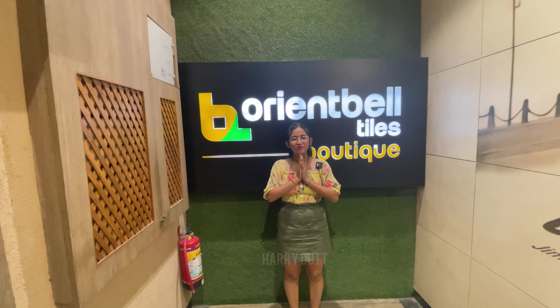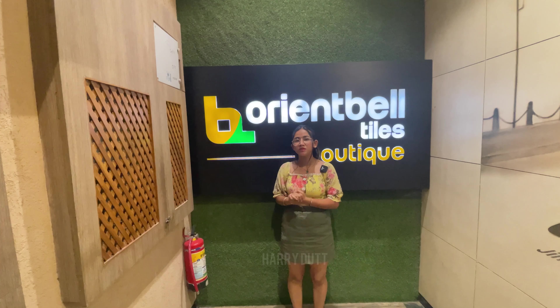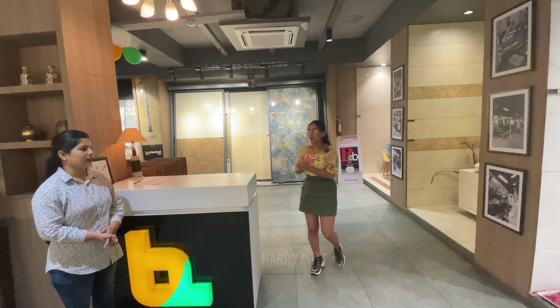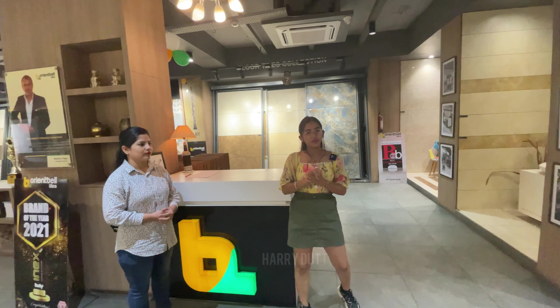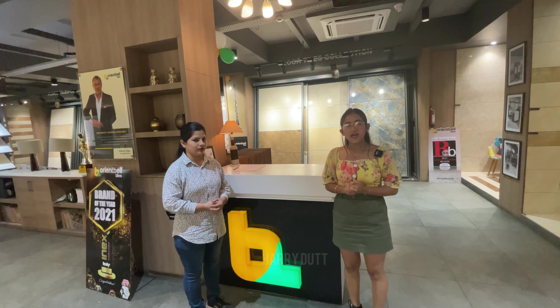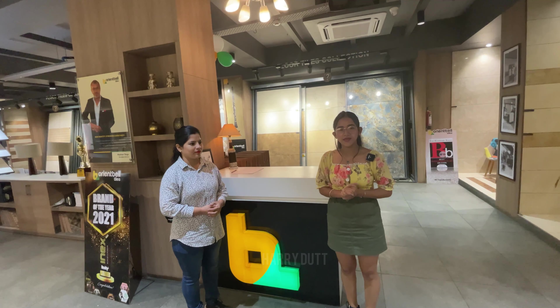You will find such a big tile — nothing will scratch it, nothing will come. This is a very amazing tile. Friends, please forgive me, my voice is a little bad — I had a cold. Let's go inside the Orient Bell Tiles Boutique, where Ms. Poonam will also give you the details.